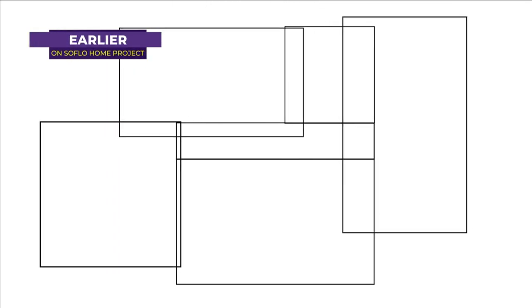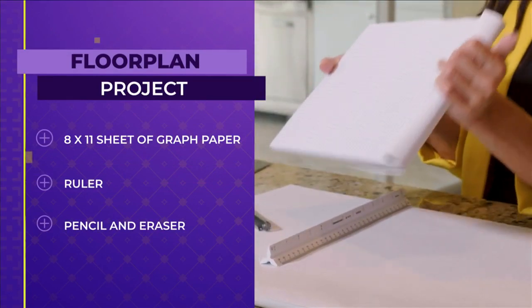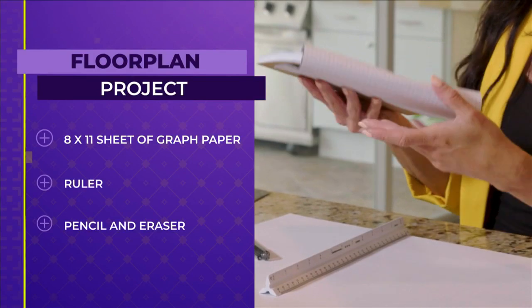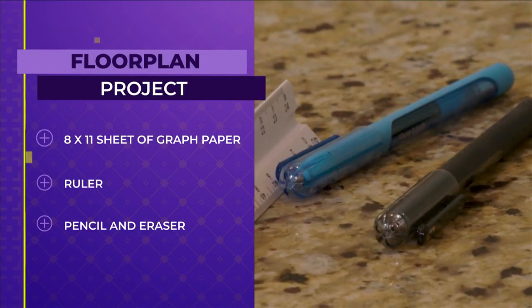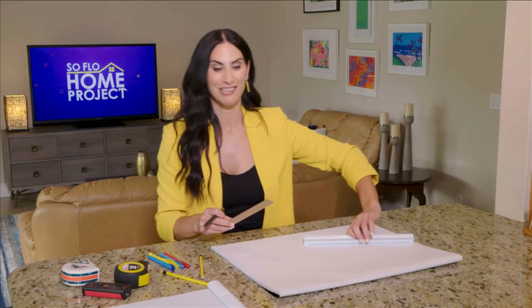Welcome back to SoFlo Home Project. I'm Elena Capra and we're continuing learning which design rules to break and which to follow. When it comes to measurements, that is where you need to follow the rules — because if you don't have the right measurements, furniture won't fit and things aren't going to work out in the room. Prior to the break, we learned how to measure the space. Now I'm going to show you how to do a simple floor plan. You'll use a regular 8 by 11 sheet of paper and a ruler. It's best to do this in pencil because there might be things you need to erase.